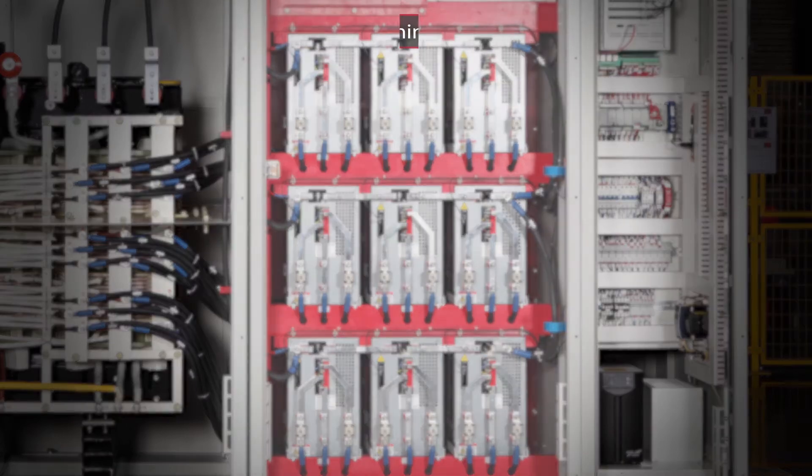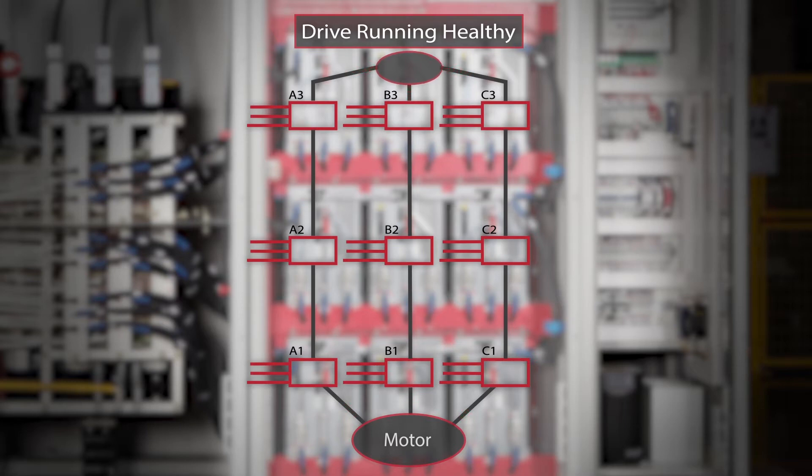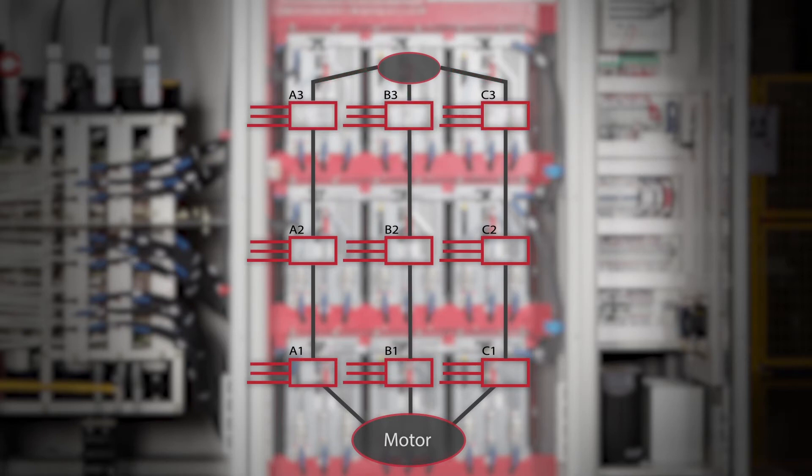PowerFlex 6000 medium voltage AC drives provide an optional automatic cell bypass. In the unlikely event of a power failure, the failed power module along with the corresponding modules in the other two phases are bypassed so that the drive will remain running at a reduced capacity, providing time to plan for a scheduled shutdown.